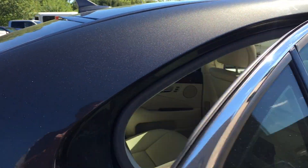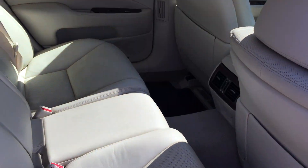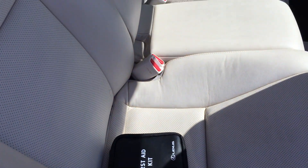Looking at the vehicle here — I unlocked it. There's a Lexus first aid kit in the trunk, which is kind of neat.